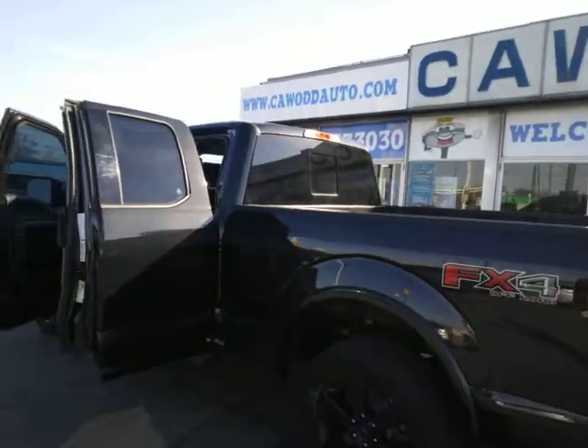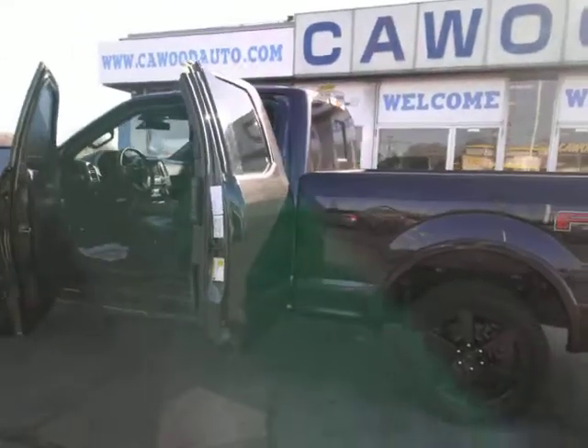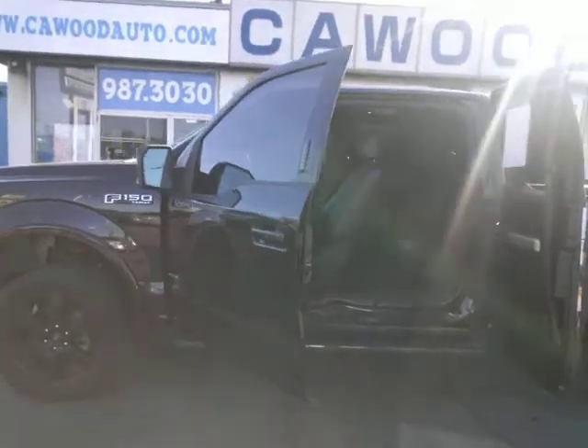Only 49,000 miles. This is stock number PJ057, and you get all this truck for our no-haggle price of $30,012.